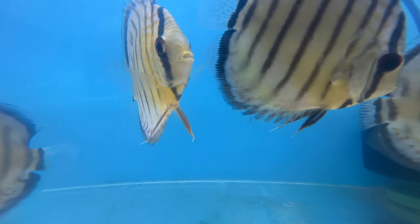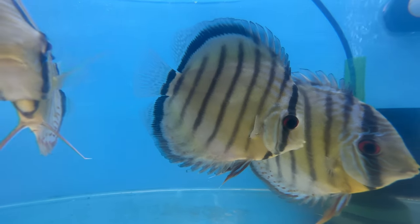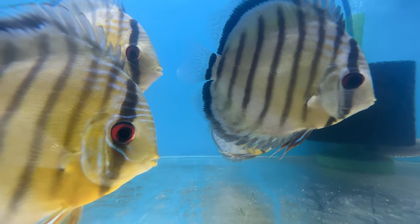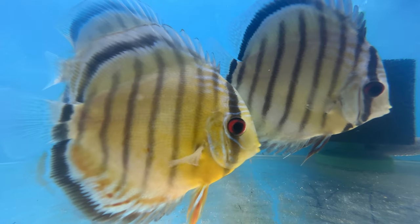You want to ensure that you're feeding a very high protein food. Many people will feed things like chunks of beef heart. Right now we're transitioning these guys onto a combination of blood worms, beef heart flakes, and a few different pellets. Very cool fish.